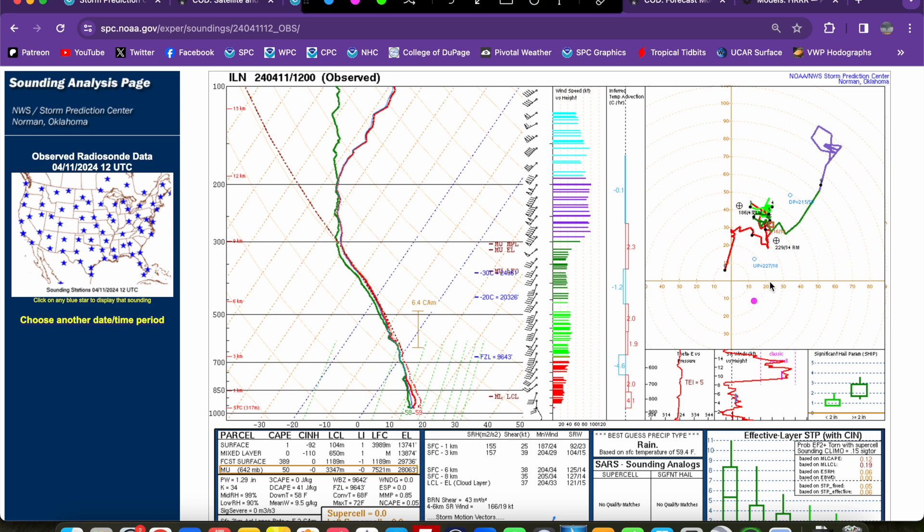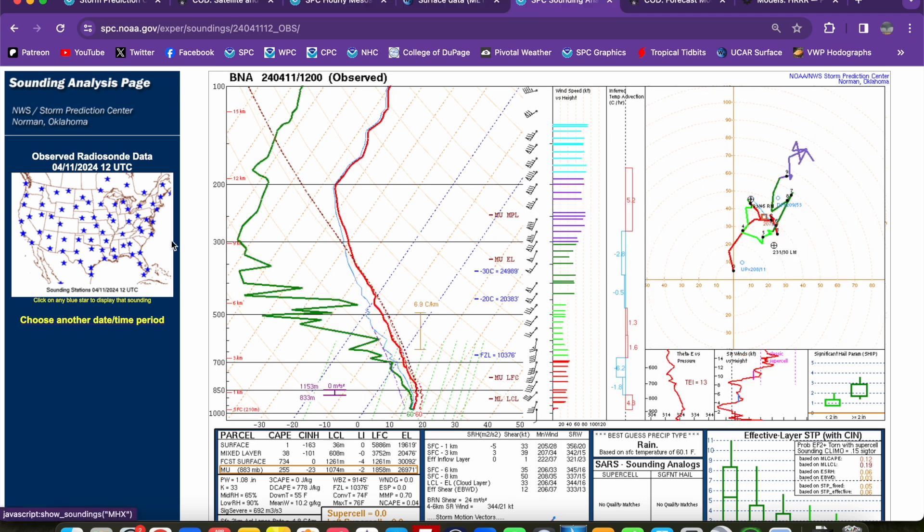Looking at our kinematics — our wind profile — definitely favorable for severe weather. Decently long hodographs, stronger deep layer shear for supercells, and a little bit of low-level shear expected to continue into the afternoon as that surface low translates northeast, with the low-level jet maintaining itself across this region. So we should have some low-level shear to foster that tornado threat. It's all going to depend on the degree of destabilization. Down here to the south, looking at Nashville for our upstream air mass — even upstream, very limited instability. We should get some destabilization through the afternoon with continued warm advection and surface heating in pockets, but instability should remain on the limited side. Low-level lapse rates also very limited.